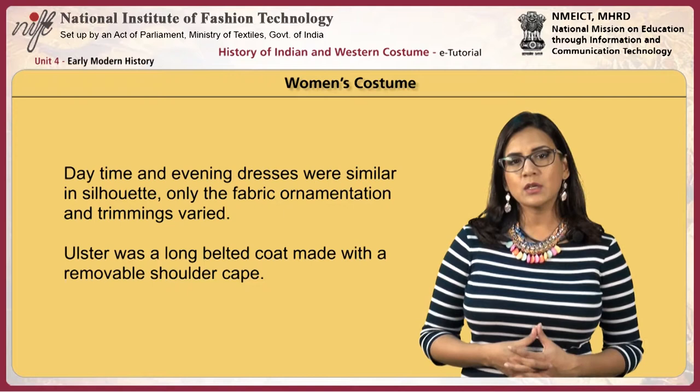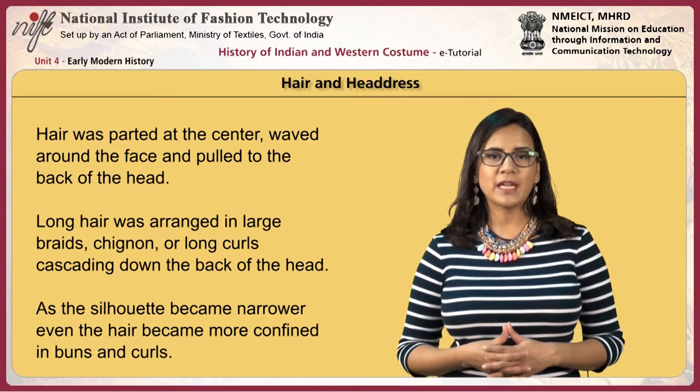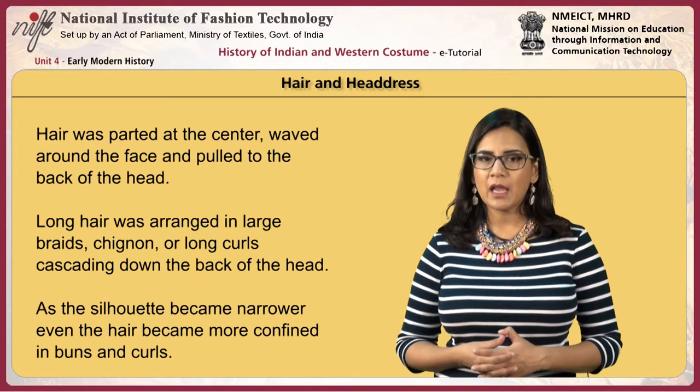The Ulster was a long belted coat made with a removable shoulder cape. Hair was parted in the center, waved around the face and pulled into the back of the head. Long hair was arranged in large braids, a chignon or long curls cascading down the back. As the silhouette became narrower, hair became more confined in buns and curls.